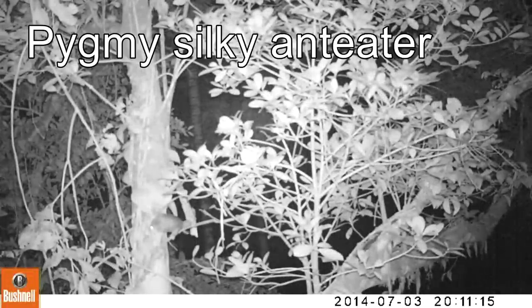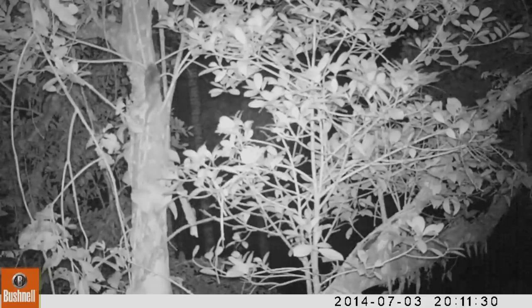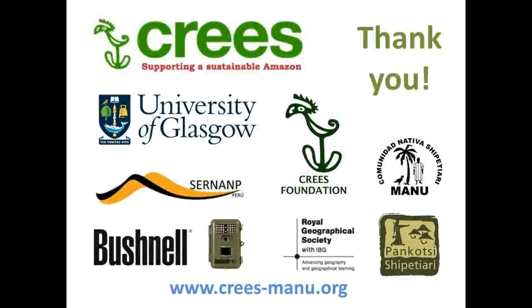The most exciting thing for me in 2014 was this pygmy anteater — we found it at a regenerating forest site where it had never been detected in 10 years, and we got it on more than one occasion. For me, getting this silky pygmy anteater was an absolute winner. I just want to say thank you to all the wonderful sponsors involved in the pilot work we've been doing for Treetop Manu over the last two or three years, and fingers crossed we'll keep going in 2015 with more great support and fantastic results.